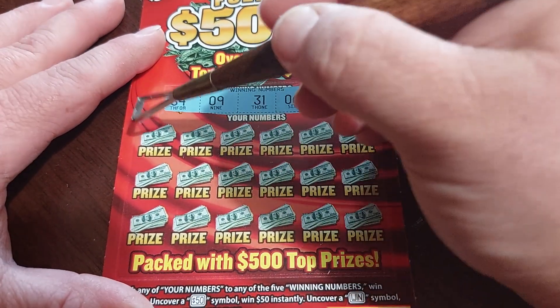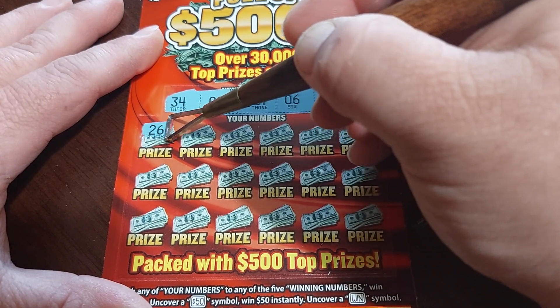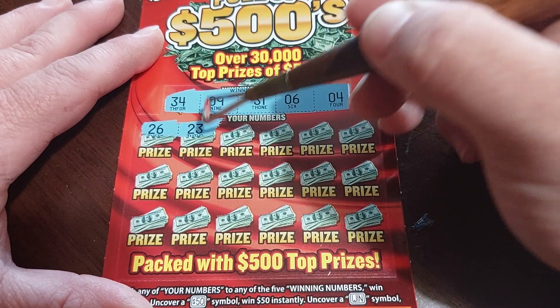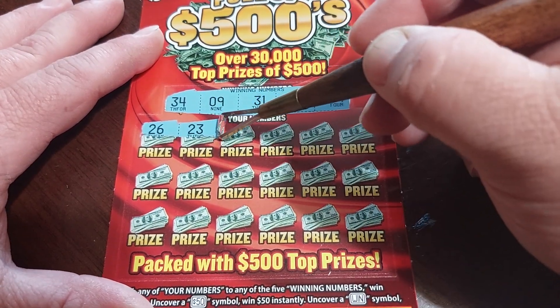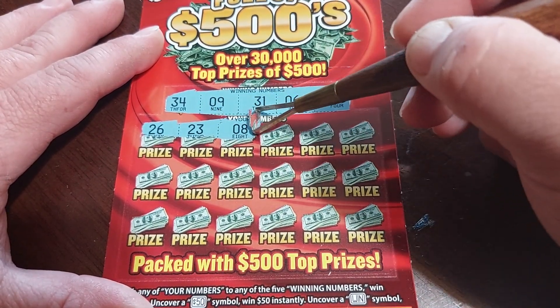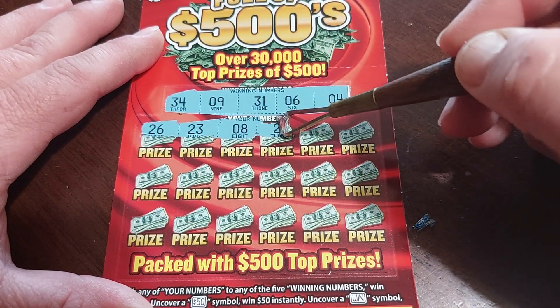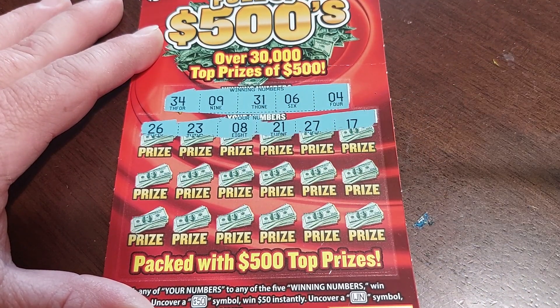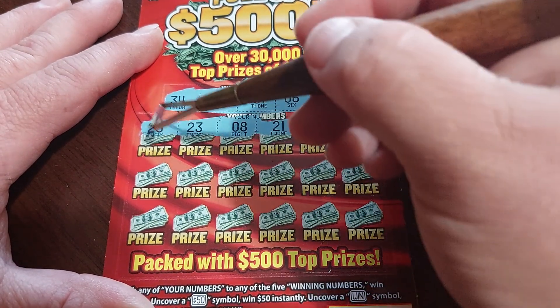Sorry folks — 26, no. 23, no. So we really want single digits or a 30-something. 8 — getting closer. 21, 27, 17 — none of the above.